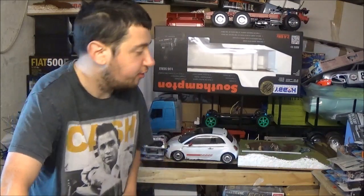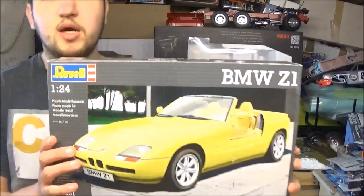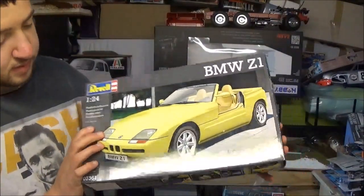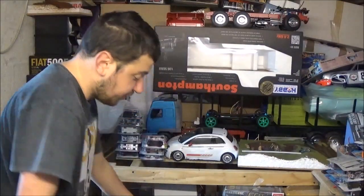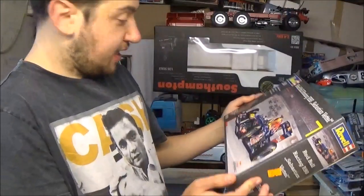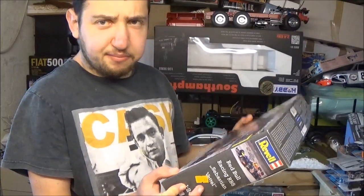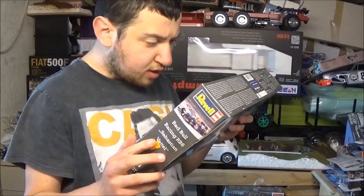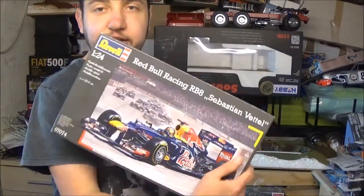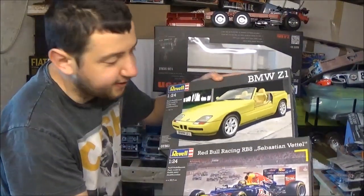I bought two kits off eBay — I'll be doing unboxings of these. We have a Revell BMW Z1, very nice kit, and from the same seller I also got Sebastian Vettel's Red Bull RB8 — I think it's the 2011 car based on the cars in the background. Really pleased with both of those, got them for $21.99.